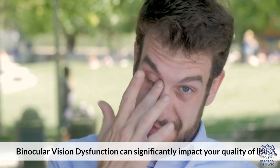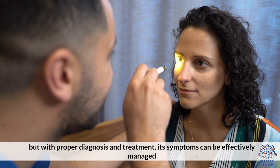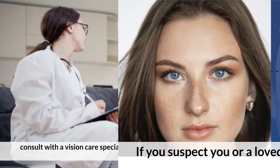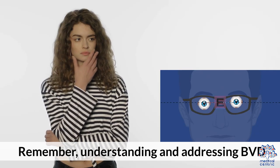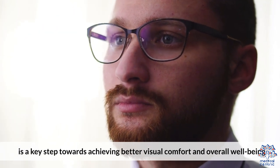Binocular vision dysfunction can significantly impact your quality of life, but with proper diagnosis and treatment, its symptoms can be effectively managed. If you suspect you or a loved one may have BVD, consult with a vision care specialist experienced in diagnosing and treating this condition. Remember, understanding and addressing BVD is a key step towards achieving better visual comfort and overall well-being.